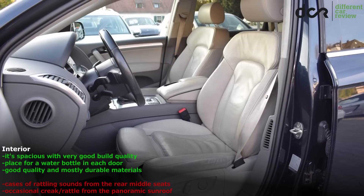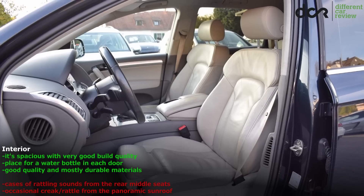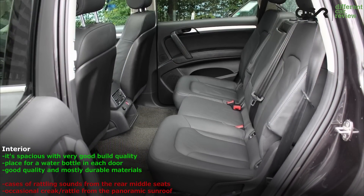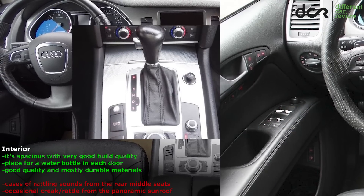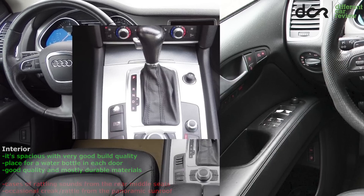When it comes to build quality or materials quality, there are basically no big issues. All the plastic parts in the interior are fairly durable, so finding a car with worn plastic buttons is not that easy. But if you found one, then most probably the keyless start-stop buttons or the window switches will be worn out.